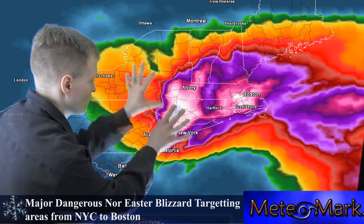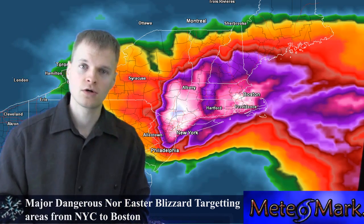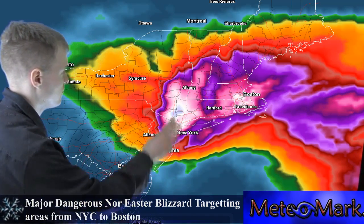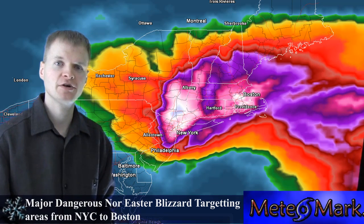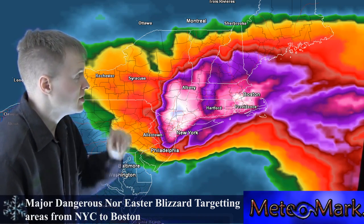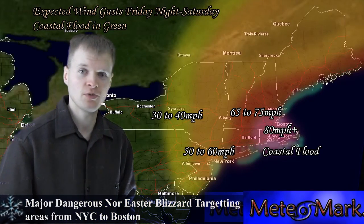Let's take a look at the freeze frame of the worst wraparound part of this storm. This is 1 a.m. Saturday morning, and you can see all the fuchsia colors and the white colors. These are the areas that will be seeing the worst and the highest snowfall rates. This is a very bad situation.